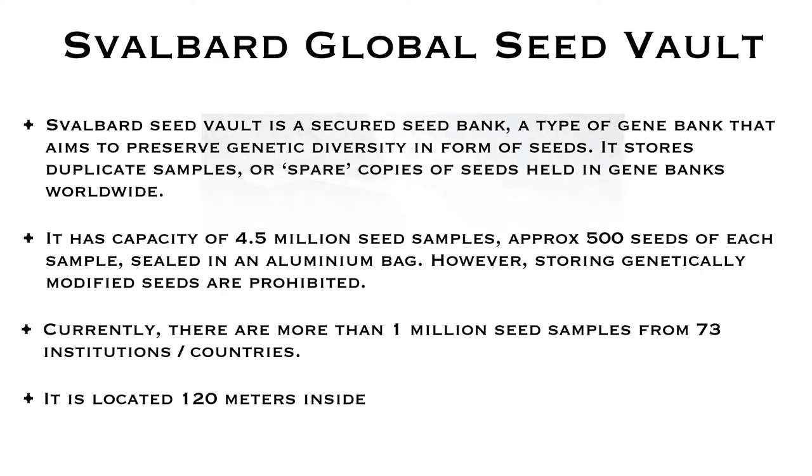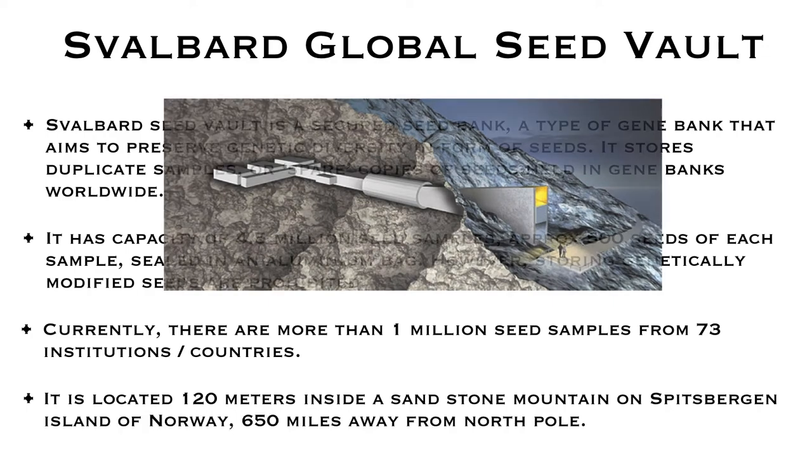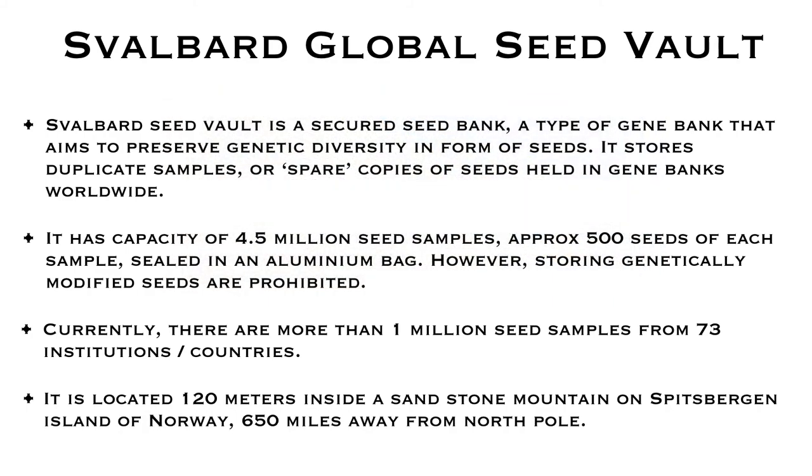It is located 120 meters inside a sandstone mountain off Spitsbergen Island of Norway, which is 650 miles away from the North Pole. After choosing this location, the reason is that it lacks tectonic activities and it is above sea level — about 130 meters — so in case ice melts, the place will remain dry and safe.